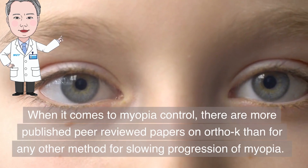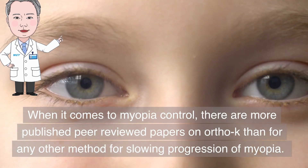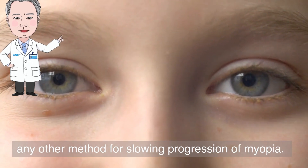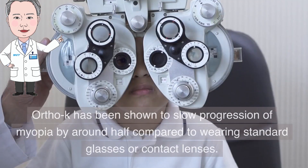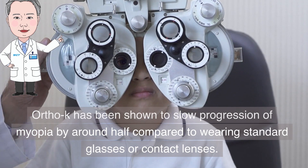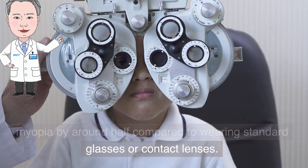When it comes to myopia control, there are more published peer-reviewed papers on Ortho-K than for any other method for slowing progression of myopia. Ortho-K has been shown to slow progression of myopia by around half compared to wearing standard glasses or contact lenses.